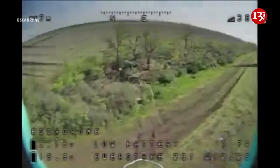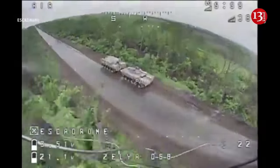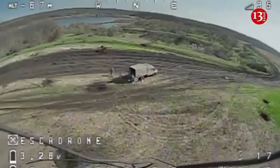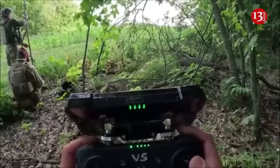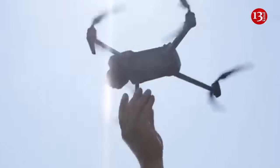Forbes reported that the Ukrainian armed forces are using an experimental American autopilot with artificial intelligence in FPV drones. The autopilot has a higher hit rate than human pilots.